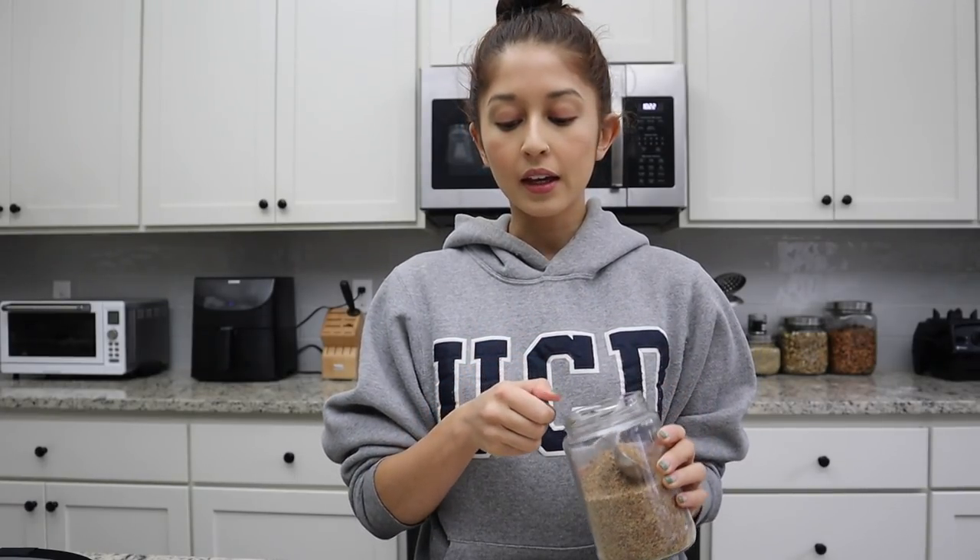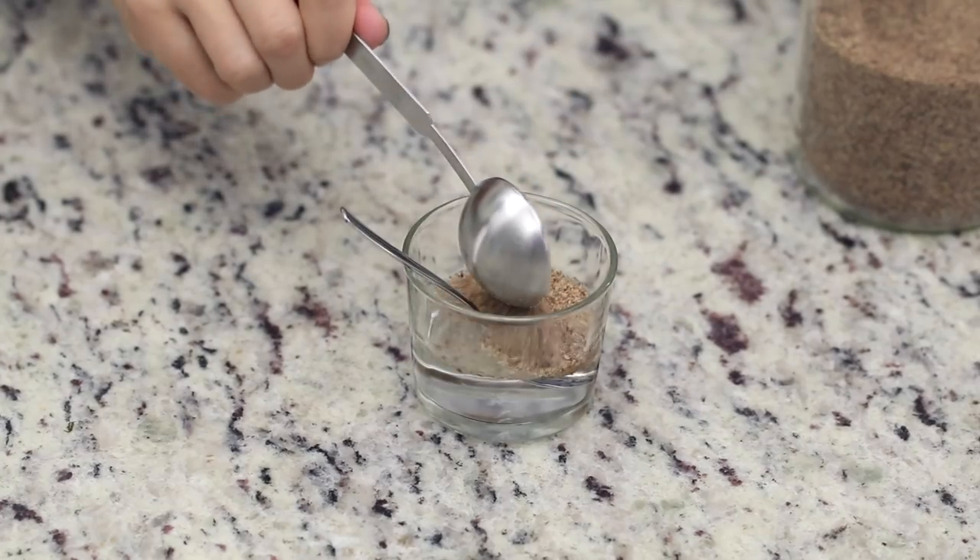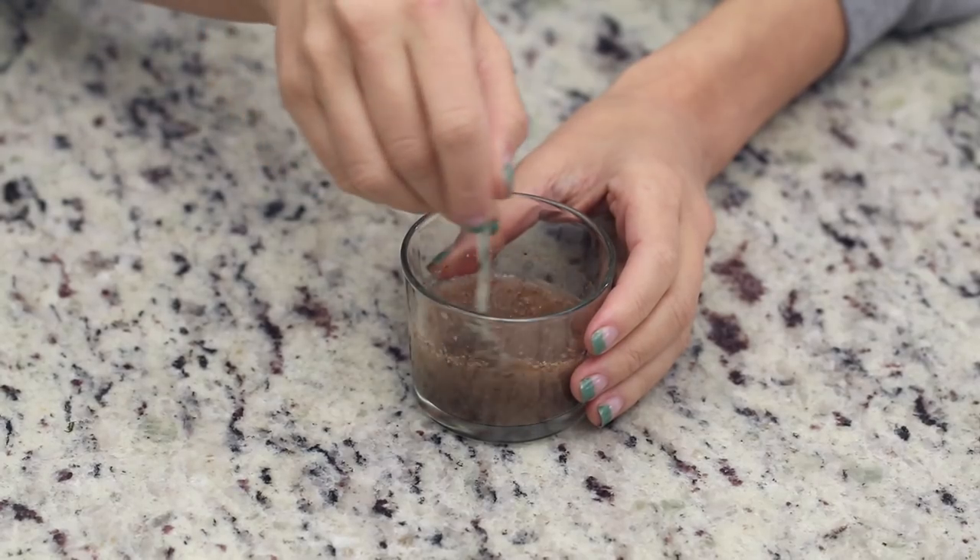Next, we make the vegan egg replacement. There are many options: applesauce, mashed banana, vegan egg replacement powder (usually chickpea flour), chia seeds, or flax seed meal, which is just ground flax seeds. Keep flax seed meal in the fridge so it doesn't go bad. To make a flax egg, mix one tablespoon of flax seed meal with three tablespoons of water. It will gel up and become a great binder. Chia seeds work the same way.